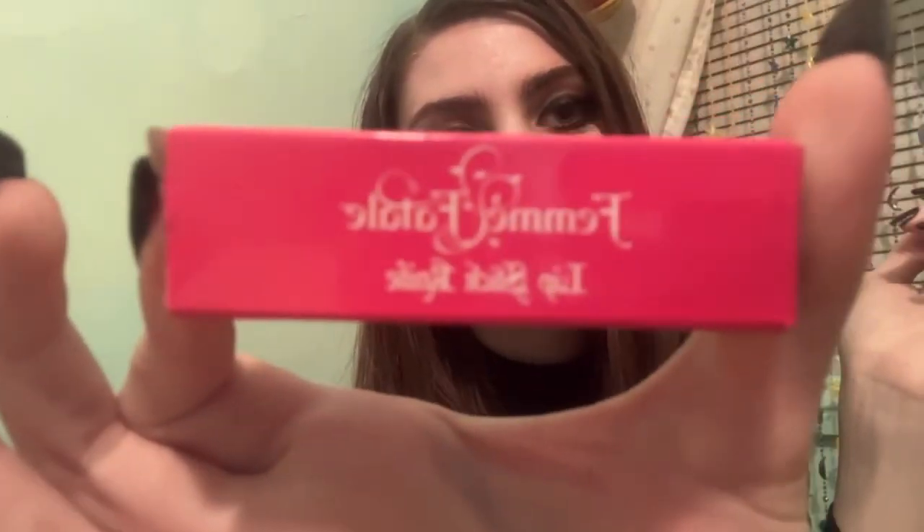The next thing I got - you might be able to tell what this is. It says 'Femme Fatale' on the packaging. I'm actually four years fluent in French so I appreciate the French on this. Let me get it open without breaking it - it's just in plastic.